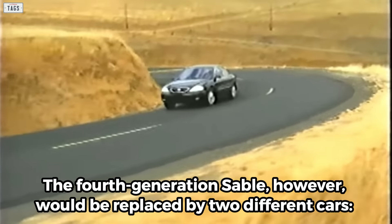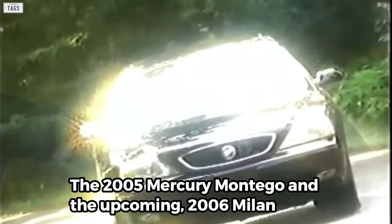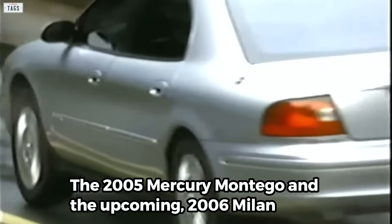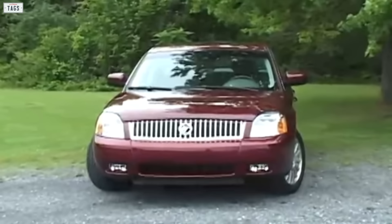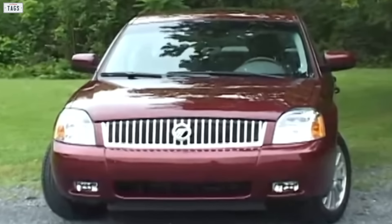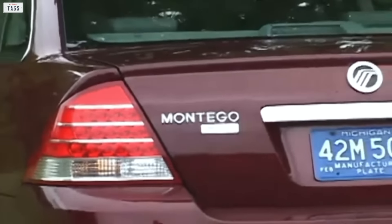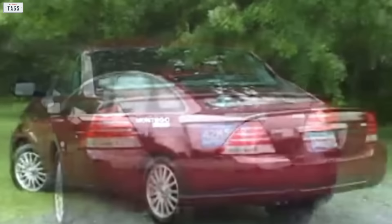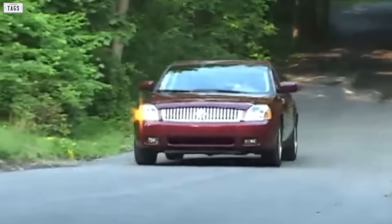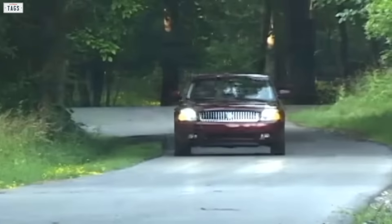The fourth generation Sable would be replaced by two different cars: the 2005 Mercury Montego and the upcoming 2006 Milan. Soon after the Montego went on sale, the Sable was discontinued. Despite being approximately 10 inches shorter and 500 pounds lighter than the Grand Marquis, the Montego was classified by the EPA as a full-size car. The upcoming Milan would be marketed as a mid-sizer, slotting below the Montego.